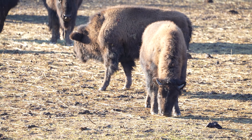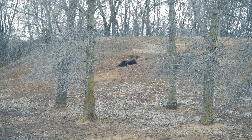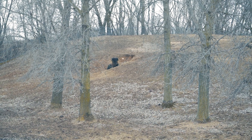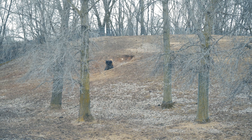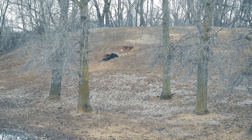These guys would come through and they would eat down a bunch of grass, and they do this thing called a wallow where they roll around on the ground to dust themselves off. That creates these little pockets in the prairie that water can gather in, and that helps other animals.